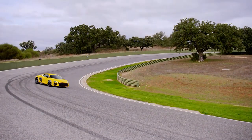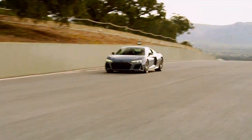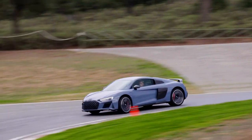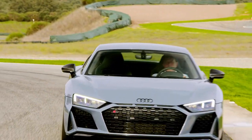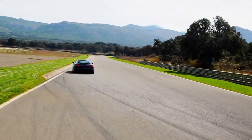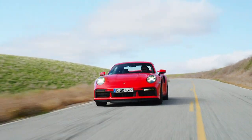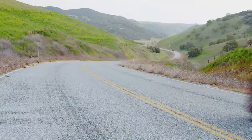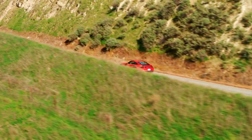The R8 received a refresh last year, with the V10 Performance model putting out 611 brake horsepower and the standard model up to 562. There's plenty of power on tap to reach 62 miles per hour in 3.1 seconds and a top speed of 206 miles per hour. However, the Porsche has heritage on its side and some very loyal customers. The 911 Turbo continues to do things differently while remaining as competitive as ever.